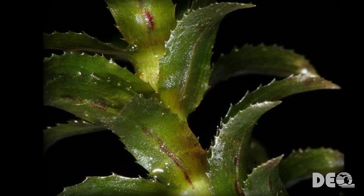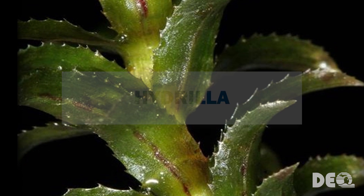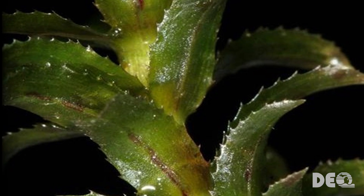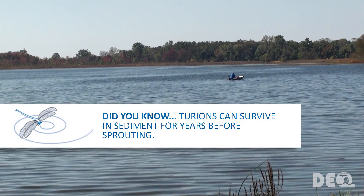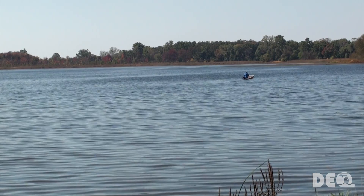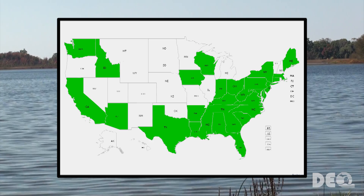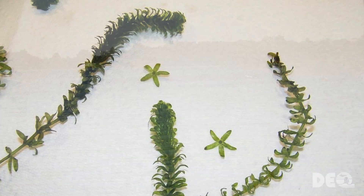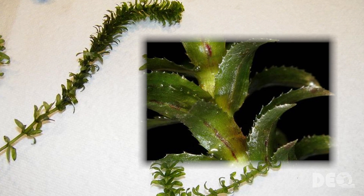The final plant to watch for is Hydrilla, which has been called a super weed due to its aggressive growth habits. It can grow up to 25 feet long, impeding waterways and out-competing native species. Its reproductive structures, turions, can survive in the sediment for many years before sprouting. Hydrilla is not known to be in Michigan's lakes, but is already impacting lakes in nearby states like Ohio and New York. Hydrilla can be identified by its bright green slender stems with single small leaves whorled around a central stem or axis.